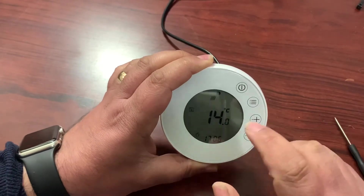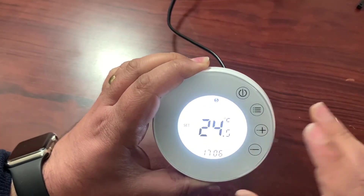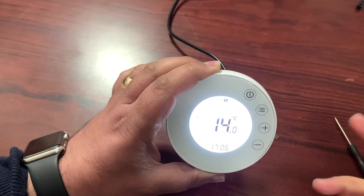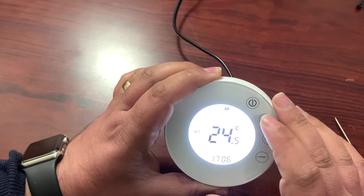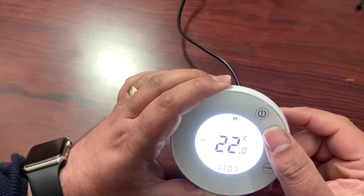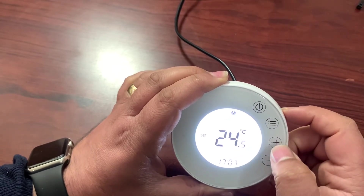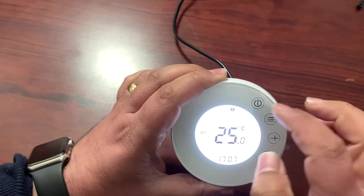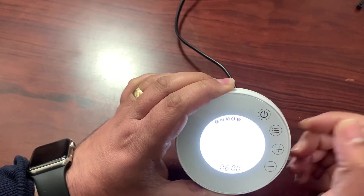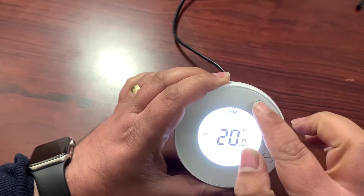The backlight does turn off eventually — you click a button and it comes back on and you set the temperature. The Nest has a spinny dial colour screen that looks fancy, but at the end of the day it does the exact same features. There is a function to set different timer sections, you can turn the timer off and control it by temperature, or hold the button down to go into different programming modes.